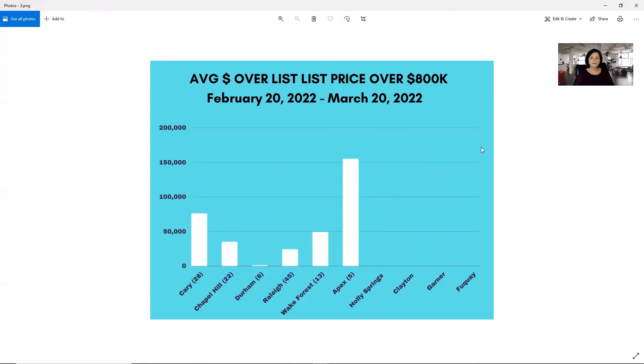When we're looking at the luxury market over $800,000, we have no data in Holly Springs, Clayton, Garner, and Fuquay — that's just because we didn't have enough homes closed in the luxury market; there could have been one to zero. In Durham, we've only got $1,000 over the asking price on average. In Cary, it's looking more like $75,000 over. And in Apex with five closings, we have $155,000 over the list price.